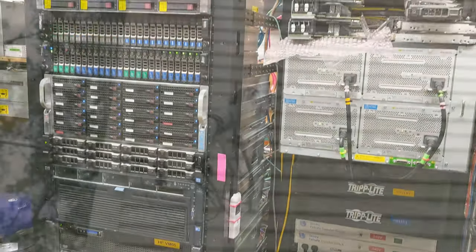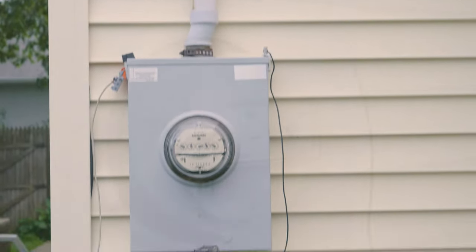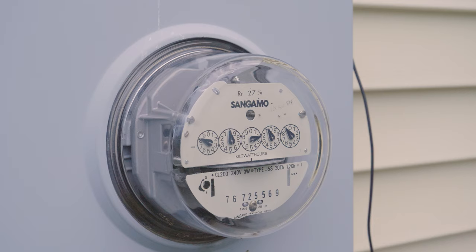I'm getting off on a tangent here, but you may have noticed that this is decidedly not a smart meter, and though it's a pretty old-school design, they are still quite common here in the States. It does actually require a person to come and read it manually.